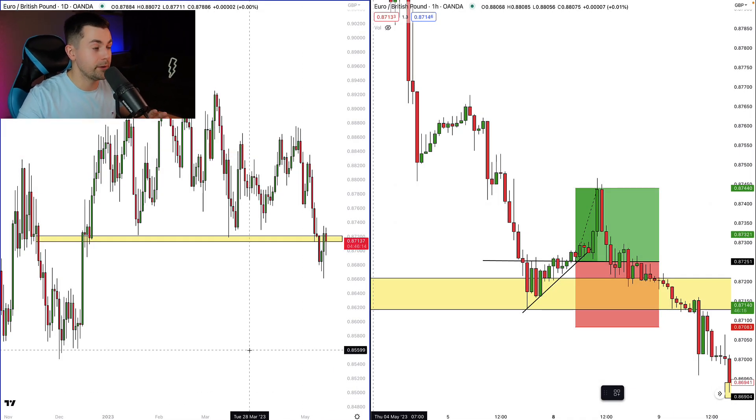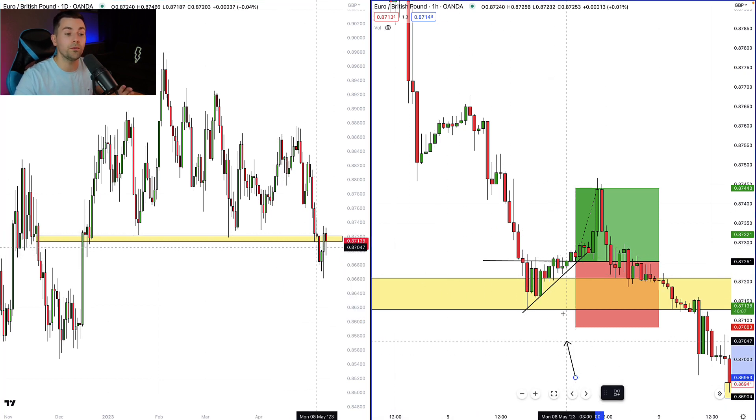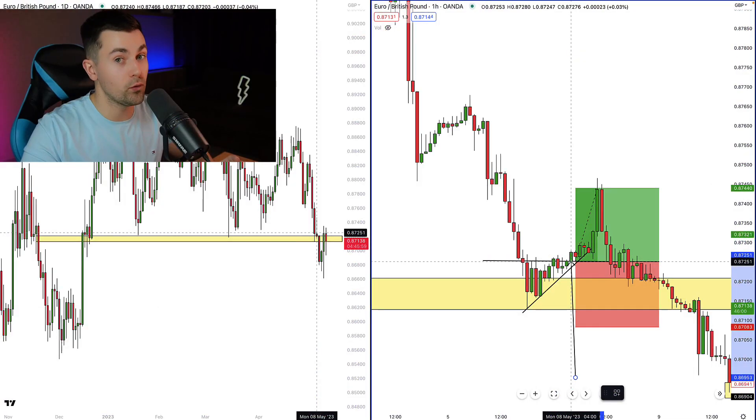The second trade was on a European pair. Here I spotted the test of a key horizontal structure support on a daily. When the market was approaching that support, my confirmation was the ascending triangle formation that was formed on an hourly time frame, and I was patiently waiting for it.